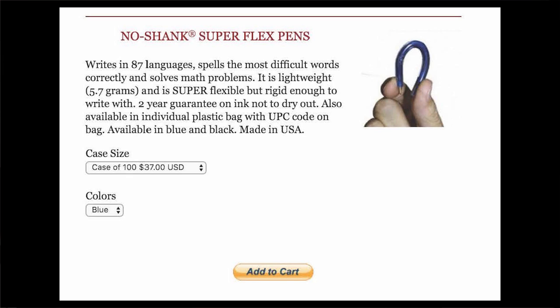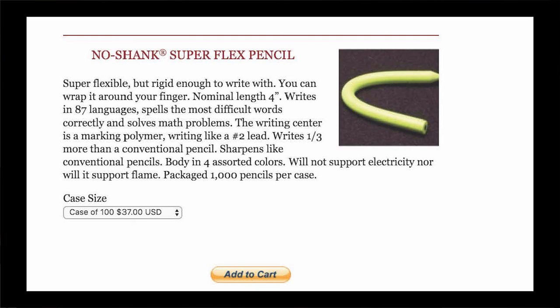The product descriptions get serious and state several times that each is super flexible but rigid enough to write with. There is a photograph of a hand holding the NoShank Superflex Pen between thumb and pointer finger, showing how easily it bends. Unless the hand in this picture is abnormally large, the pen appears short enough to provide significant discomfort if attempting to write more than just a few words. The NoShank Superflex Pencil is the same size as the pen and apparently similarly flexible — 'you can wrap it around your finger,' the description enthuses. The description concludes by assuring the consumer that the products will not support electricity, nor will they support flame.